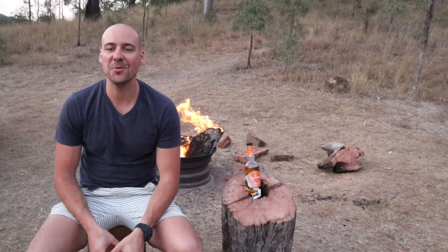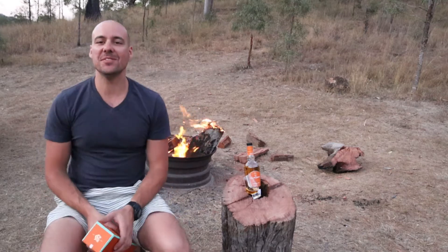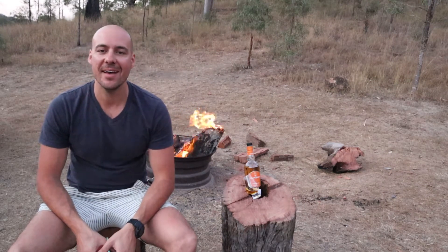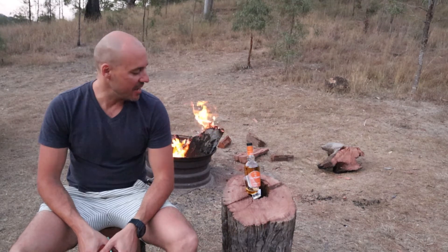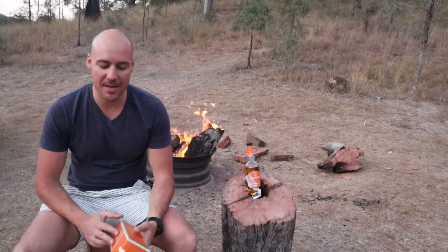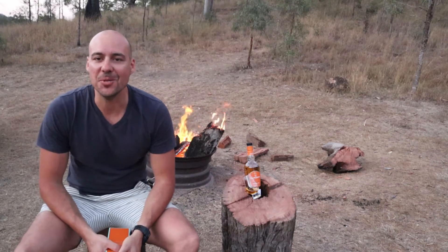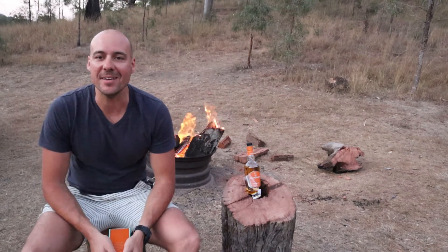Good evening guys, Daniel here again from Single Mold Jack. Welcome back. We're here at Lake Maroon and we've just had a fantastic day. We're sitting by the fire cooking some steaks — massive cattlemen cutlets from the Boona Butcher going on in the background — and I'm sitting here with this Glen Grant Arborallis Whiskey. Stay tuned and I'm going to tell you a bit more about it.